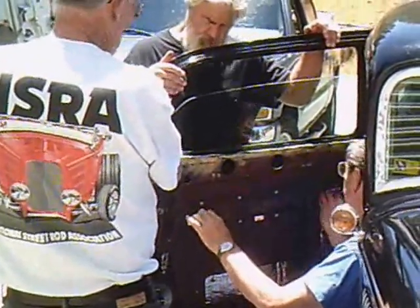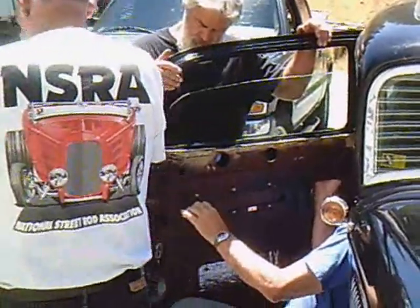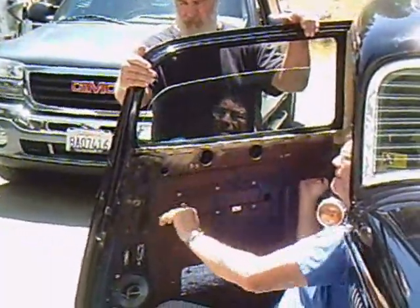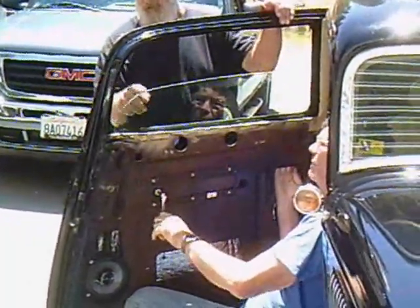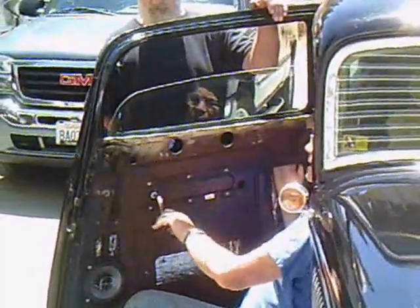We're here in preparation for the Groveland car show and Wayne is working on his '34. He is having a window problem — he had the window replaced and now the window jams part way up, and we're going to have to find the bind point on that.